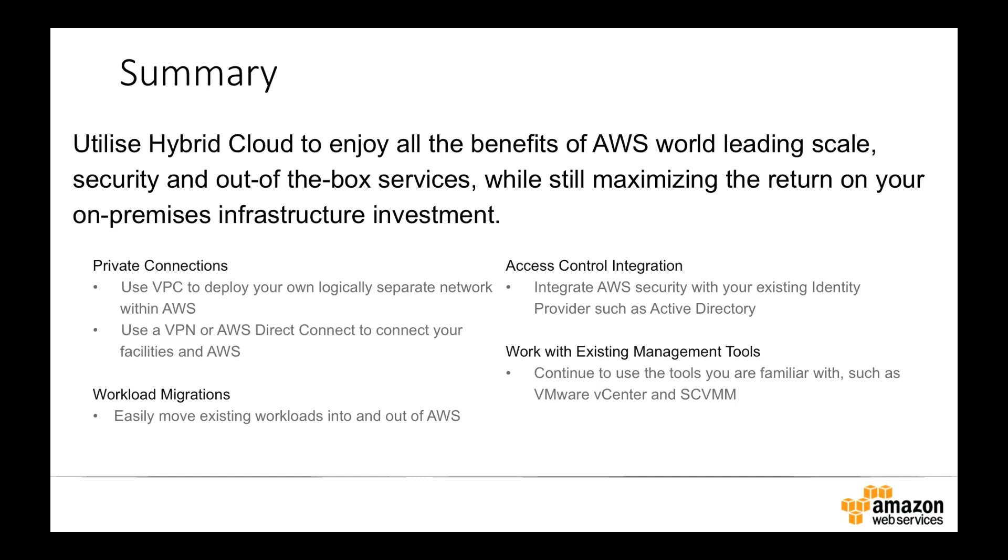Back to the summary — there are four main things to look at as you begin this journey. First, private connections through VPN or Direct Connect links, setting up your networks inside VPC and connecting that back to your data center. Second, using plugins for VMware or System Center to move existing workloads into and out of AWS quickly and easily. Third, integrating our IAM service with your existing identity services like Active Directory or Ping to give yourself single sign-on and a single way of managing access. Fourth, working with existing performance tools — SCOM, VMware vRealize Operations, and others — which have plugins to aggregate AWS performance and metrics data into your existing monitoring tools.